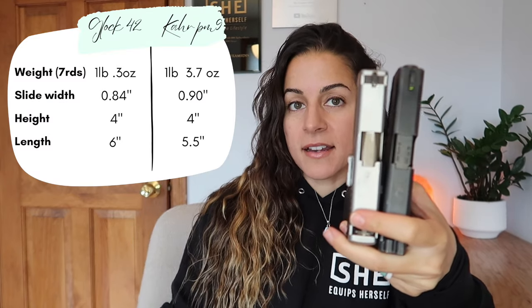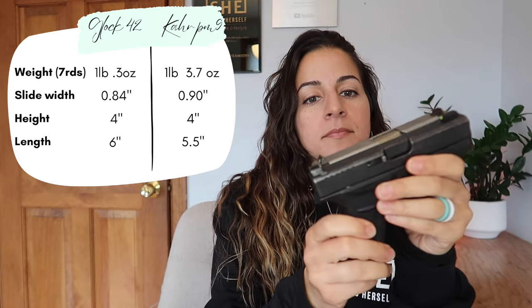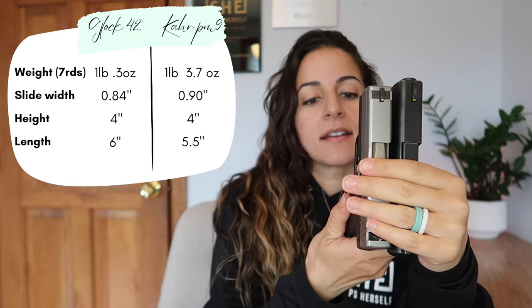I like 9mm — I enjoy shooting them for the most part, but I can't say that I enjoyed shooting the Kahr PM9. Let's compare sizes. My normal carry gun the Glock 42 is in the front, and the Kahr PM9 is next to it. I'm going to put the specs right here so you can see them both side by side. They're very similar — the Kahr has a shorter slide, similar grip, similar height, with seven rounds in each, and they're almost the exact same weight.